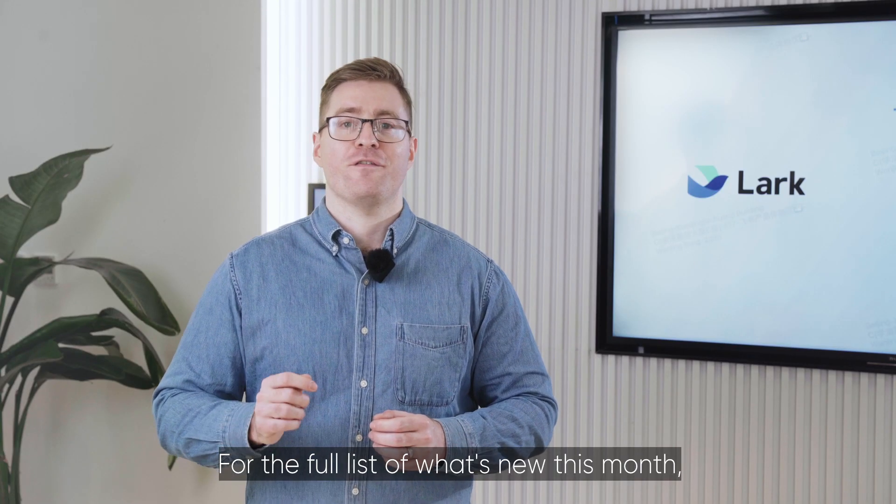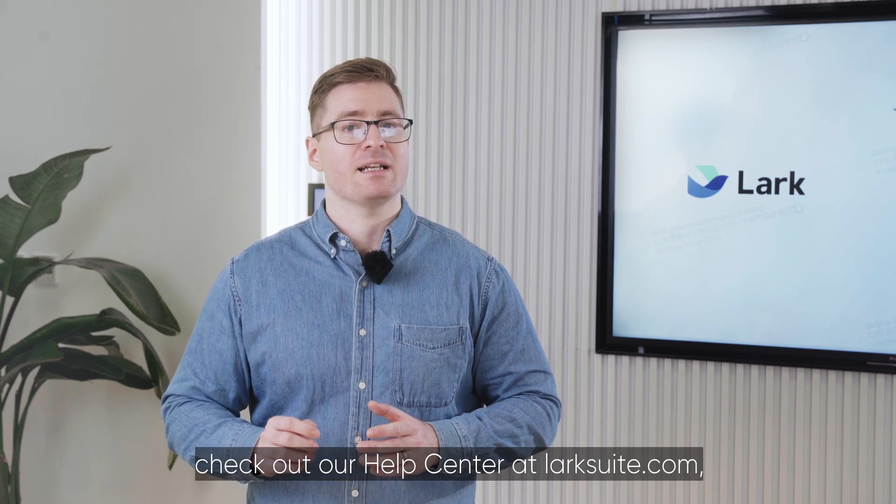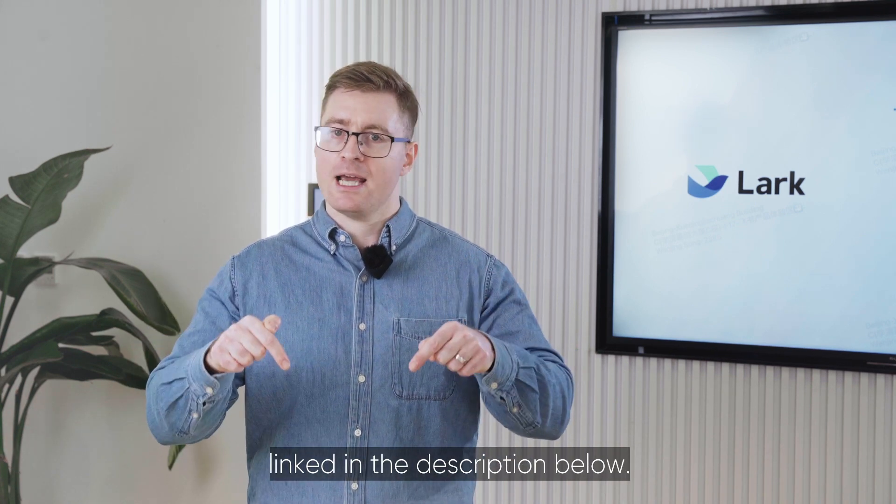That's all for today. For the full list of what's new this month, check out our Help Centre at LarkSuite.com, linked in the description below.